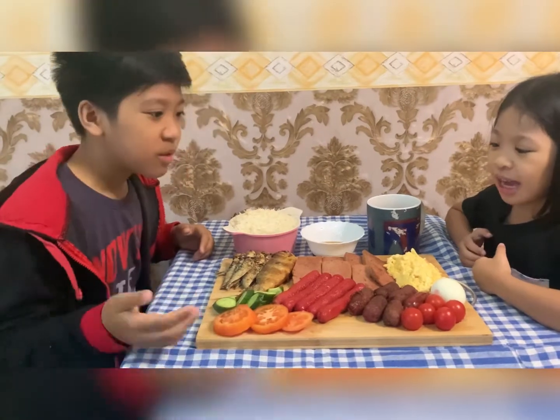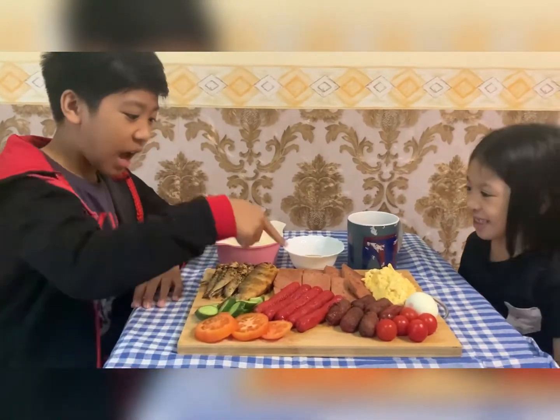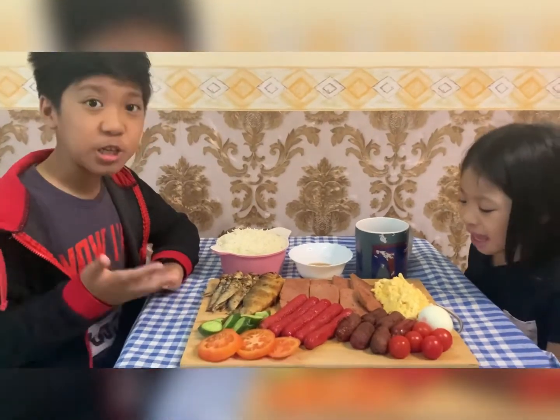Tomatoes. Hot dogs. Small tomatoes — that's what we call it. Hot dogs, yeah, we got hot dogs. Ham. Fish. And salty fish. I'm not sure, but I'm guessing it's salty.